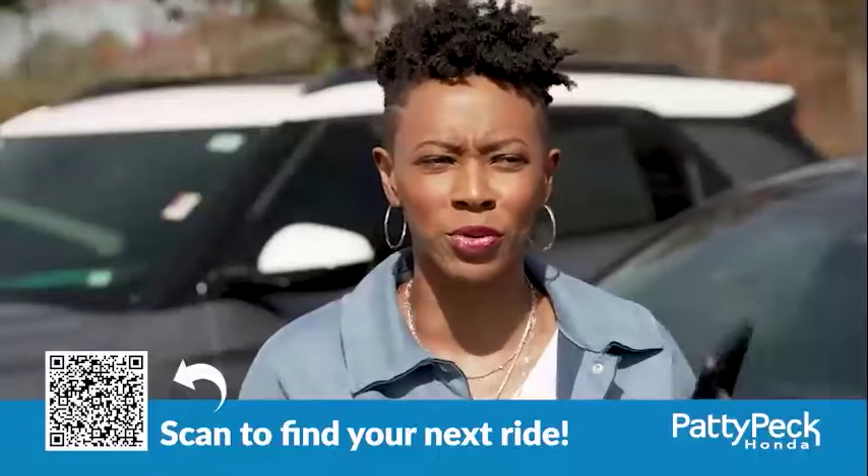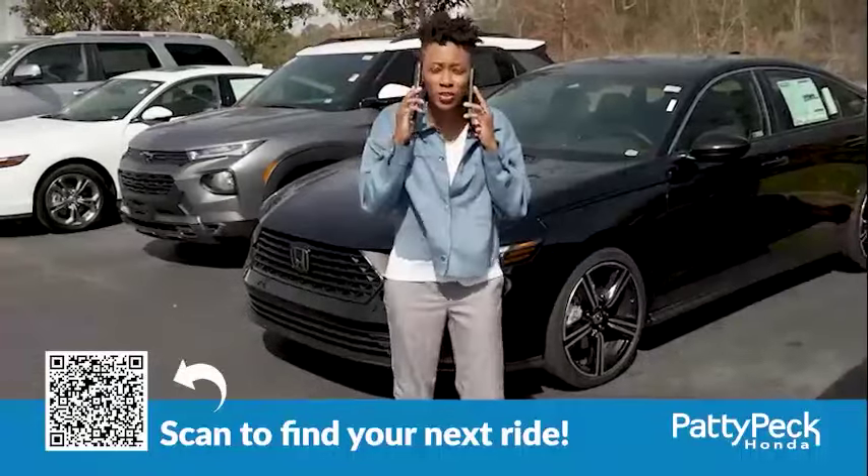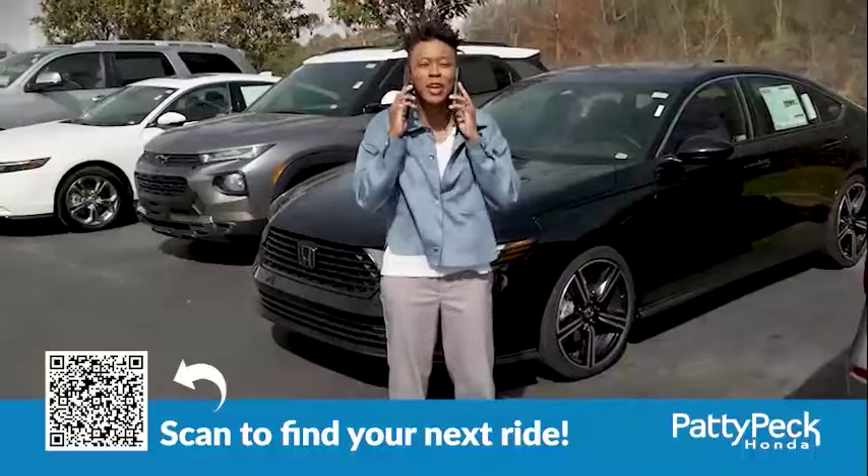I've got a lot to say to y'all, so I'm just going to get right to it. Hey, if you're shopping used, then look no further than the Paddy Peck Honda Used Car Supercenter. Here's why.